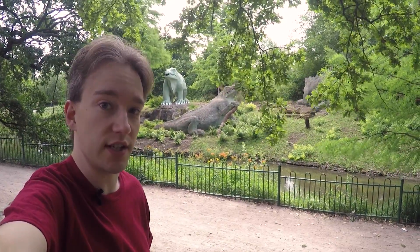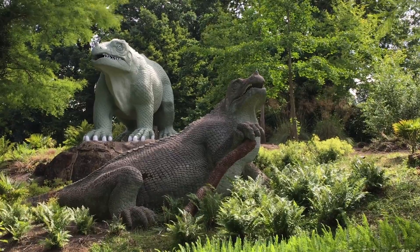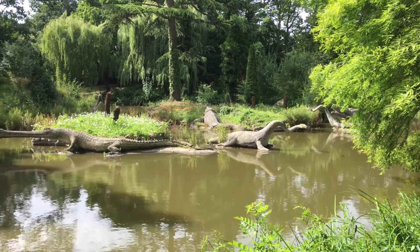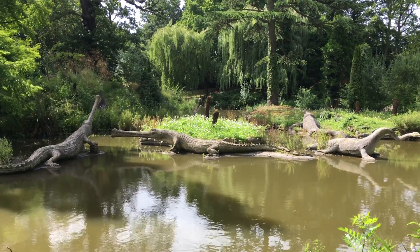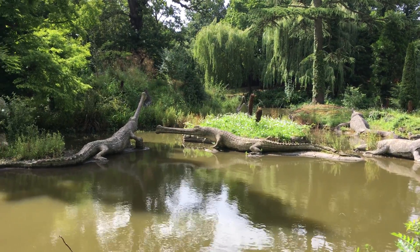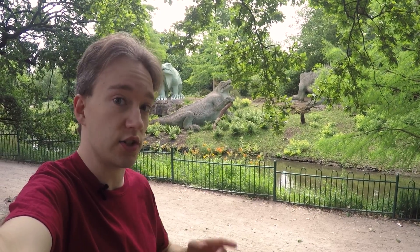I'm in Crystal Palace Park in South London, and there are dinosaurs — models of dinosaurs, anyway, and inaccurate models at that. But that's because they're more than 150 years old. These were the first ever life-size models of extinct creatures, built for the gardens of the enormous Crystal Palace that used to stand on top of a hill over there.